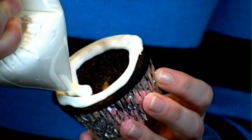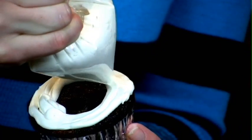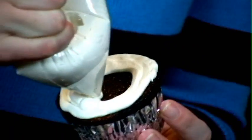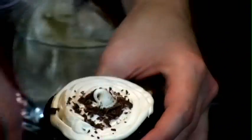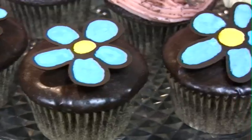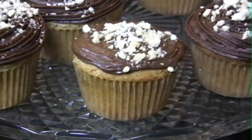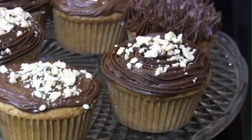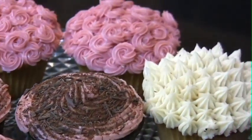You want to take your cupcake and start on the outside and just circle the frosting right on. By the end of the show, you're going to be as crazy for cupcakes as we are. This is a show you don't want to miss. It is Capital Cooking Time.